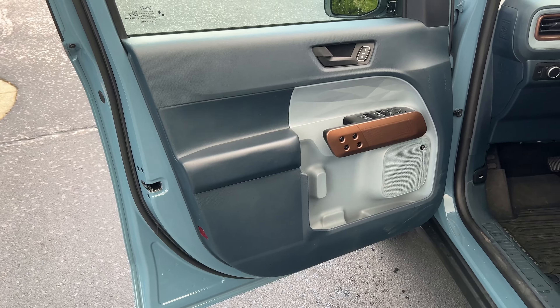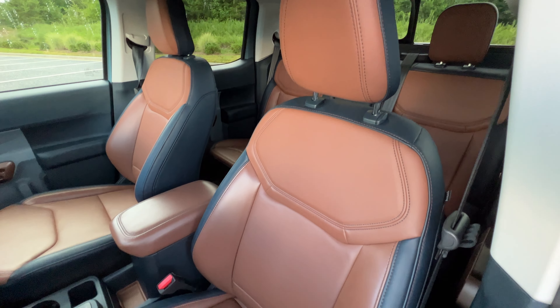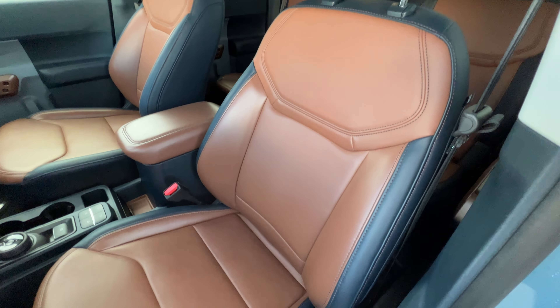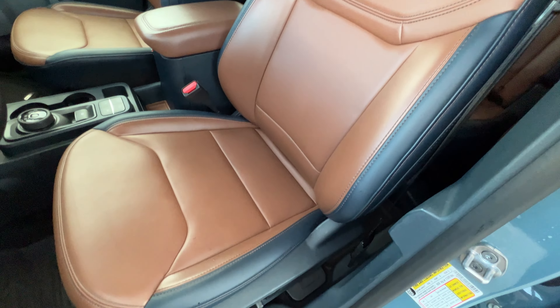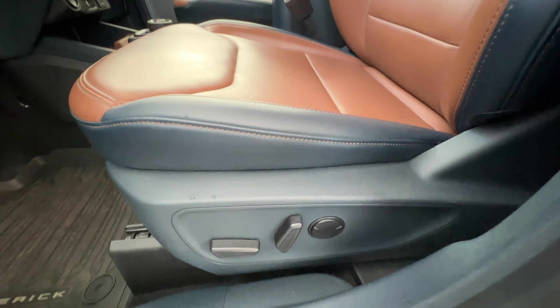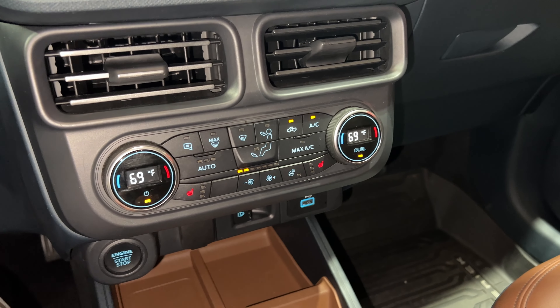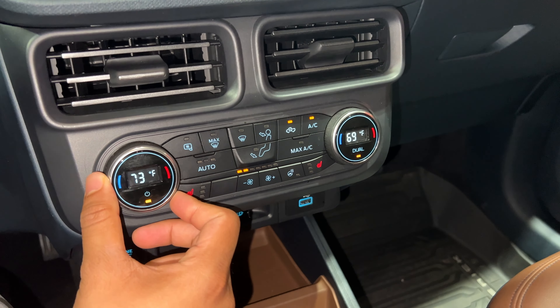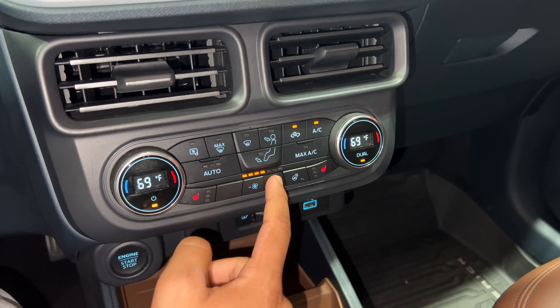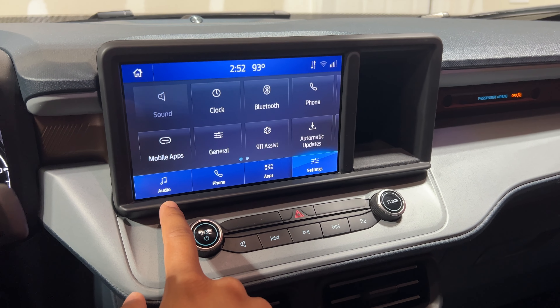We also have one-touch up and down windows for all four windows, and the color schemes — the blues, the light blue — for this price point it doesn't feel like a tin can. This feels like a high-effort product because it is. You can tell when you sit inside that Ford definitely put a lot of thought and time into designing this Maverick. I appreciate the physical buttons, knobs, and switches. The infotainment is easy to use in typical Ford fashion, and the gauges are easy to see.